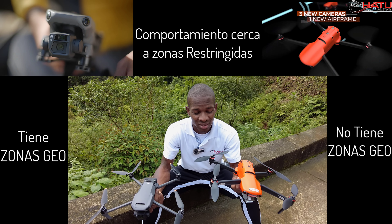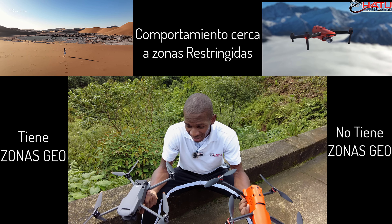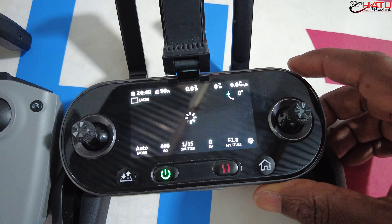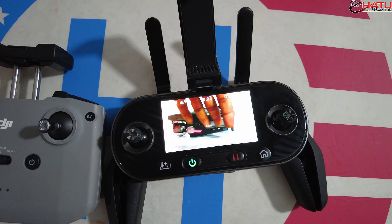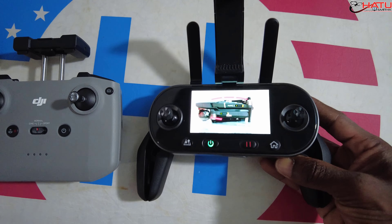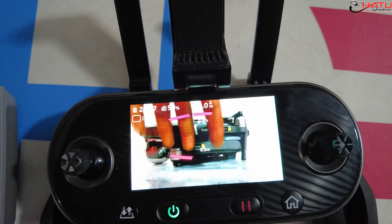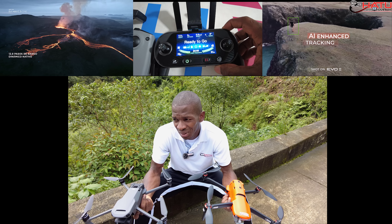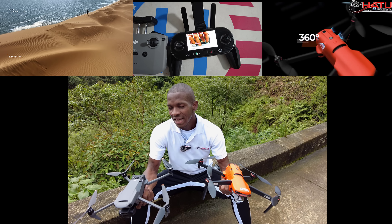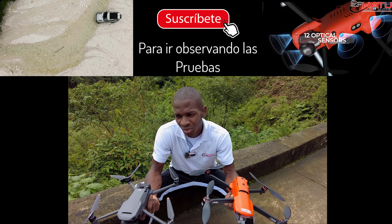El Evo sí te notifica, pero no tiene ninguna acción restrictiva a la hora de volar. A esto le agregamos que en lo personal, el control de este drone tiene pantalla, lo que también debería haber hecho DJI dado el valor del Mavic 3. Al menos la versión combo y la versión sencilla no la tienen, aunque escucharon a la gente y lanzaron una versión combo con control inteligente, pero es más costosa. Además, la cámara del Evo 2 Pro tiene un desempañante.